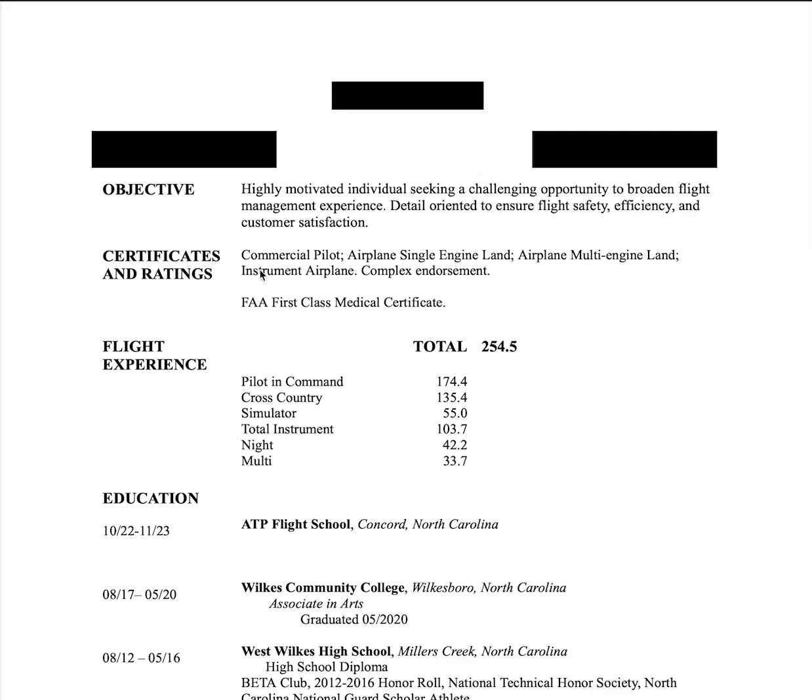Certificates and ratings — good. And then flight experience. I would organize it with certificates and ratings on the left column, flight experience in the middle, and airplanes or aircraft flown on the right, because I have no idea what aircraft this person has flown — and I want to know that. Total time and PIC always at the top, then all the rest. Better to have three separate columns.